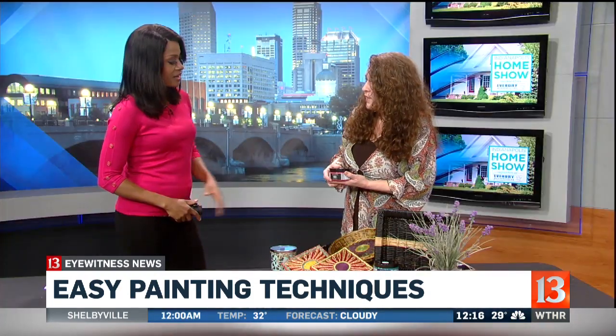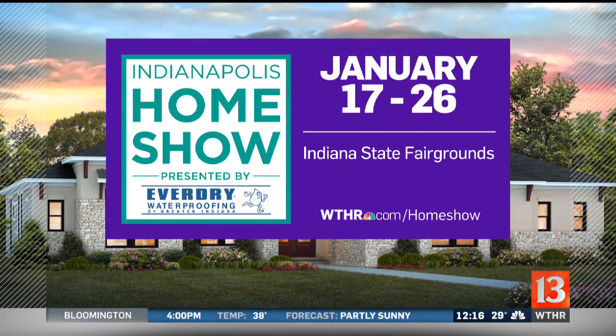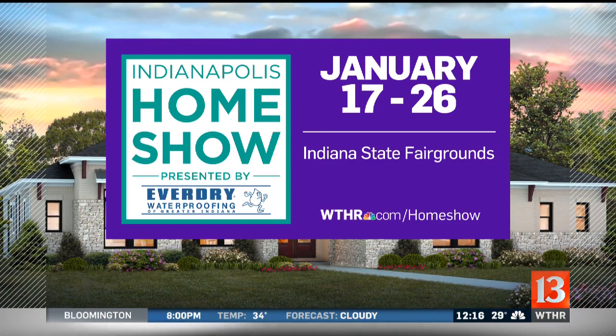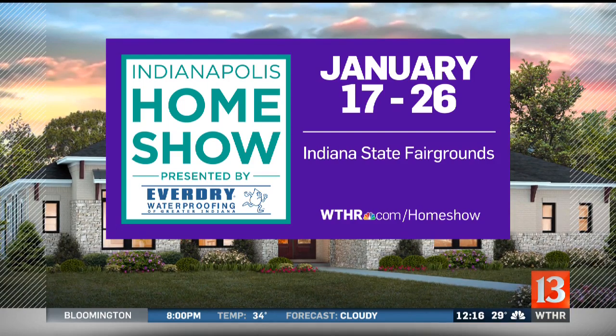This will be at the home show. We're over by the stage, and I'll even be doing a presentation today where I'll be painting a piece of furniture and upholstering that as well. That presentation will be at four o'clock, and our booth is right next to the stage — it's called the Artisan Markets. Don't forget, the Indianapolis Home Show is going on now through Sunday. Ticket prices and showtimes are available at www.thr.com slash home show.